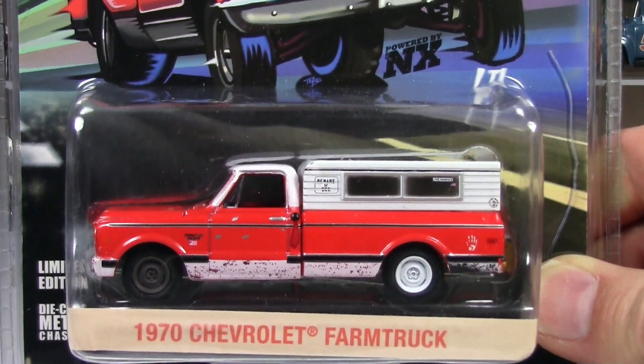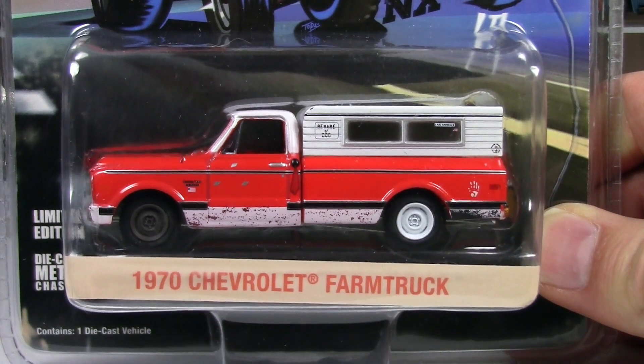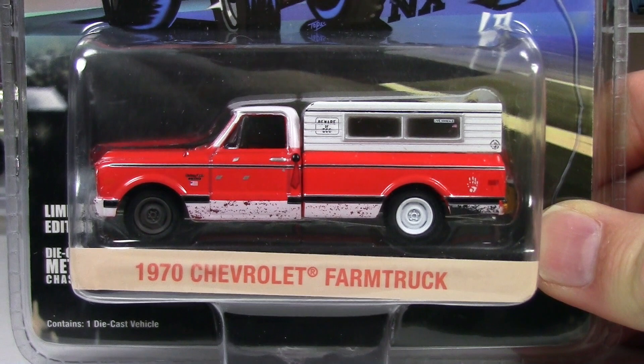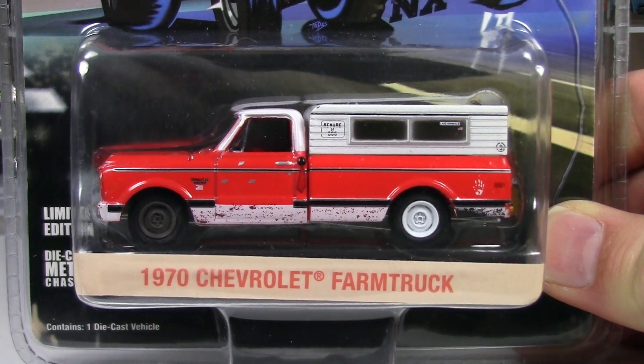For those of you who are interested in getting your own, you'll need to Google OKC Farm Truck and go to their website and see if there are any left. It's been a little shaky — sometimes I go to the website and see they're sold out, other times they're back in inventory. So you'll want to check if you're looking for this.